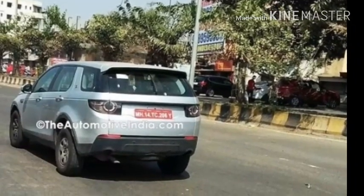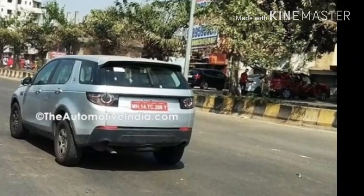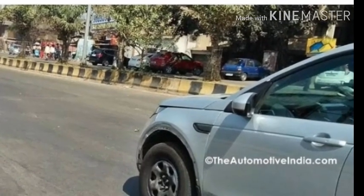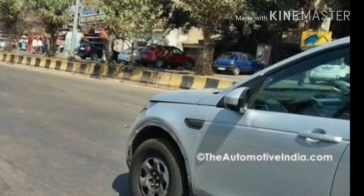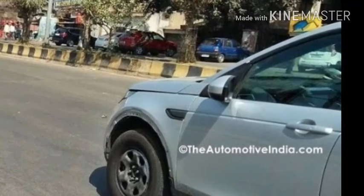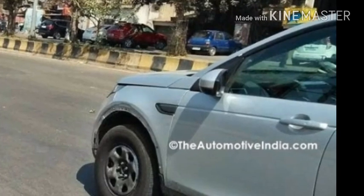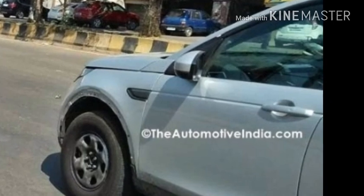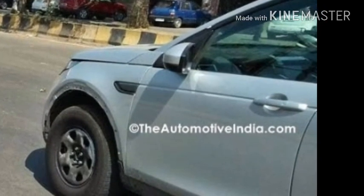While both versions will be based on the Land Rover Discovery Sport L550 platform, the SUVs are said to be completely different in terms of design and feel. The versions will also share FCA's 2.0-liter, 4-cylinder multi-jet 2 diesel engine, but in different states of tune — 140hp for the 5-seater and 170hp for the 7-seater.